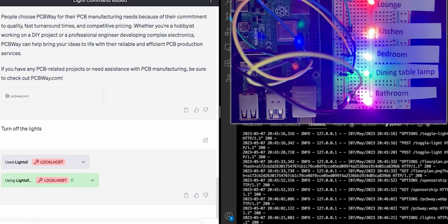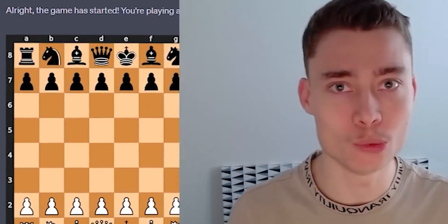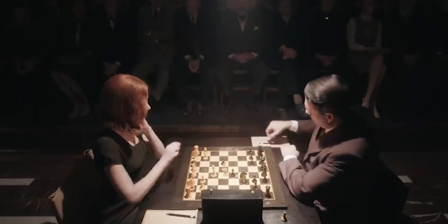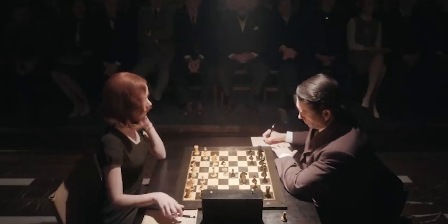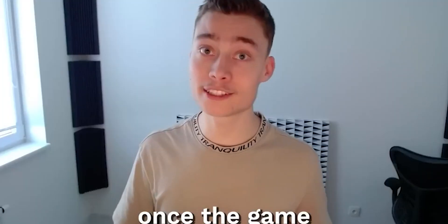Number 18: Chess. The Chess ChatGPT plugin allows you to play chess with ChatGPT. You can set the difficulty level of the game, choosing to play against a beginner, an intermediate player, or a grand master.